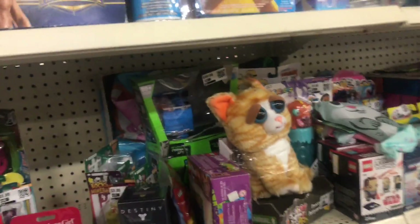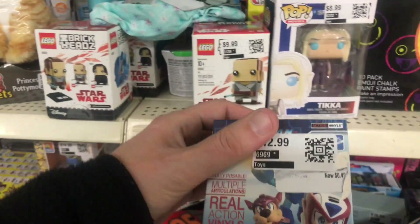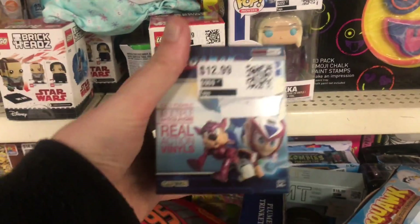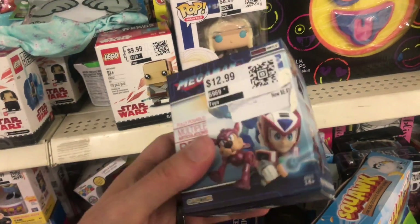I'm guessing a lot of this probably came from Target. There's a Mega Man — I got a bunch of those from Walmart for like 50 cents, so paying like $6.50 on that doesn't make sense.